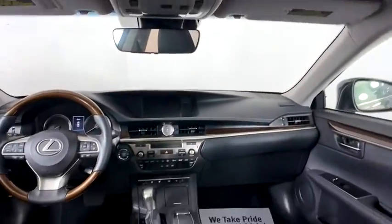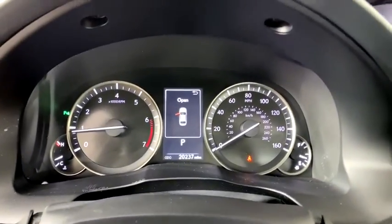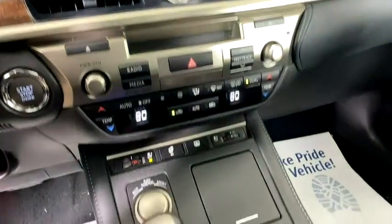Adjustable steering wheel, power steering, auto dimming rear view mirror, cruise control, floor mats, keyless start, aluminum wheels, four-wheel disc brakes, AM FM stereo radio.